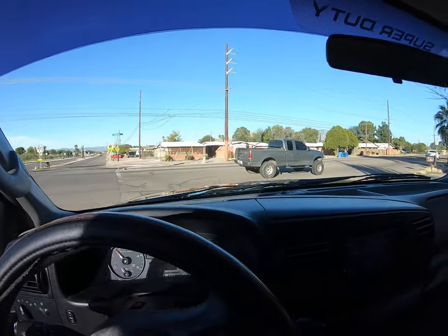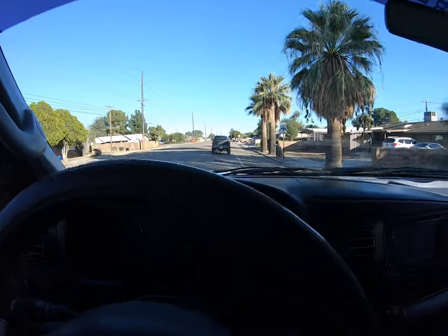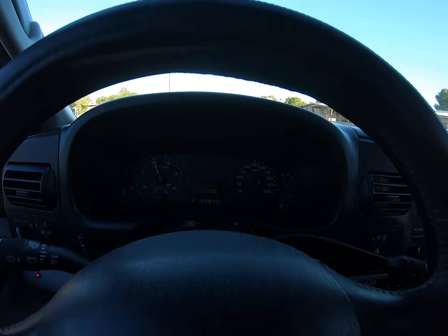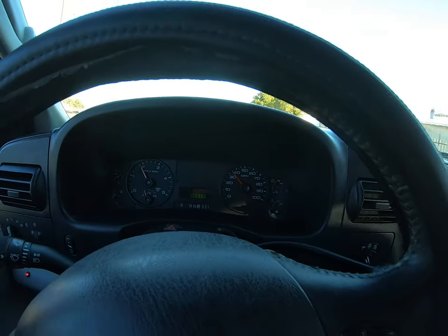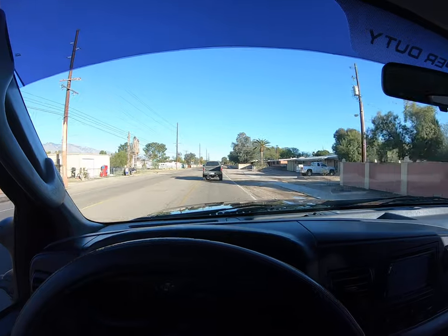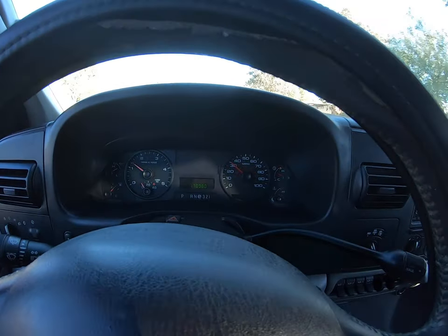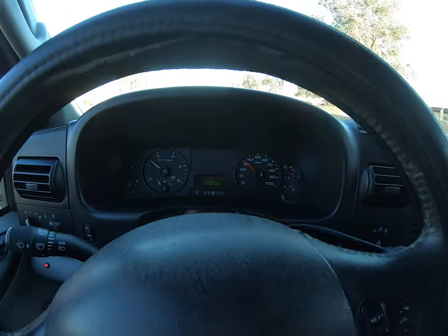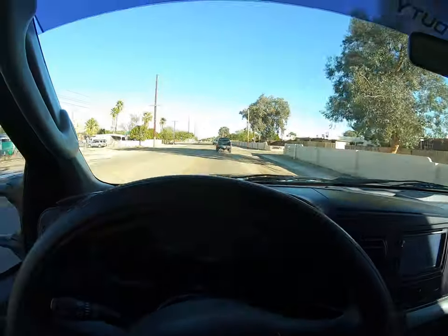Deposit is $500. Once we have your deposit, we have a deal — until then it will stay for sale. Please make sure you get your deposit in quickly. We're pretty busy right now and really nice trucks like this are going quickly — the really clean ones like this are super fast.